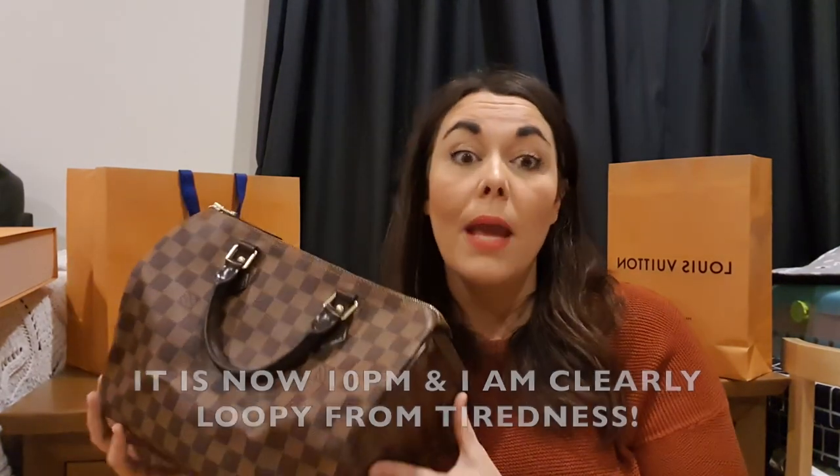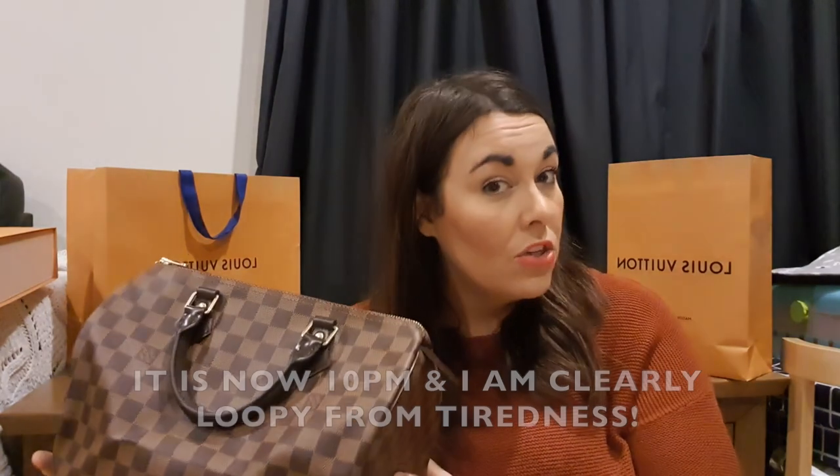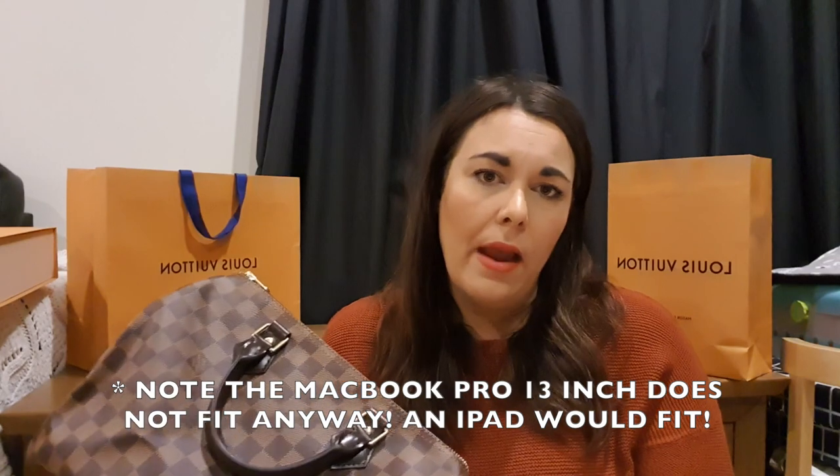I went with the Speedy 30 and it's so pretty. If you have ideas for what I should name her, comment below! I'm thinking something like Annabelle, or maybe something French — maybe Solange. I absolutely love it, I'm so excited to use it. I think I'll take it to school tomorrow but I'm a bit mindful about putting my laptop in it, so I might carry my laptop separately.